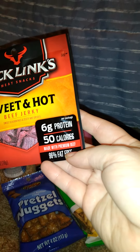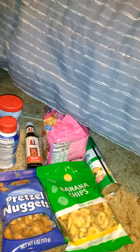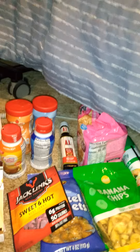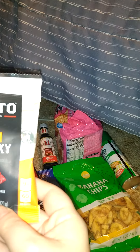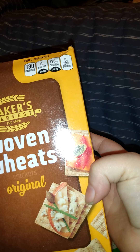These hot and spicy beef jerky are 0.625 ounces — 6 grams of protein, 50 calories, made with premium beef. We also got these Uber Dough teriyaki beef jerky, 0.75 ounces. I got quite a bit of both.